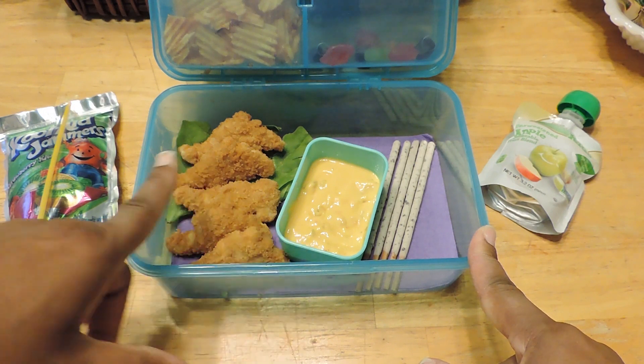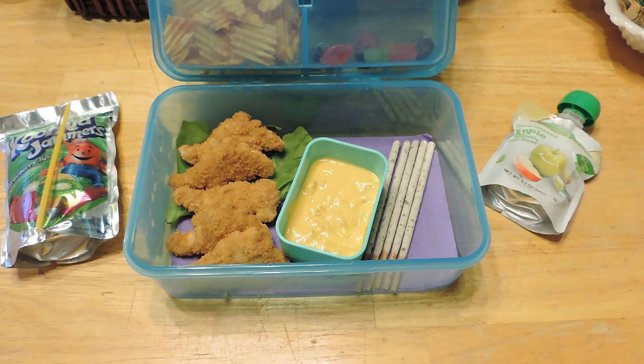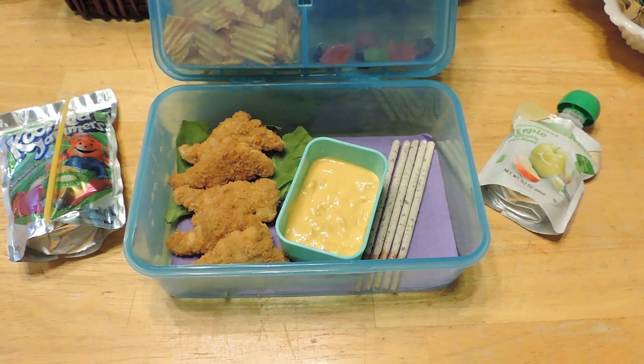She has some cheese because she likes to dip her nuggets in cheese, and then we used some Pocky — they're like branches. In here she has an applesauce and a Kool-Aid Jammer. So we'll see what Jayla ate when she gets home today.